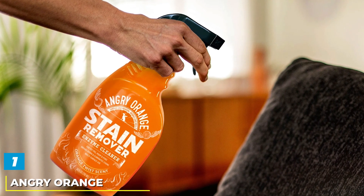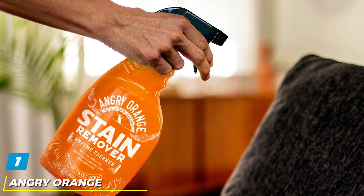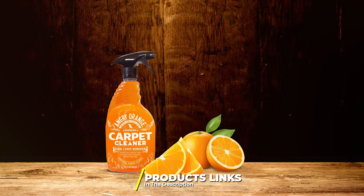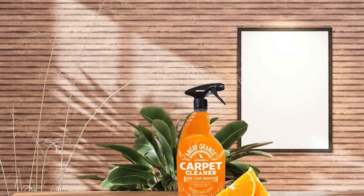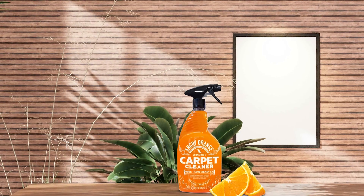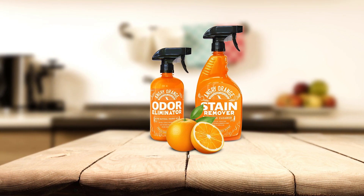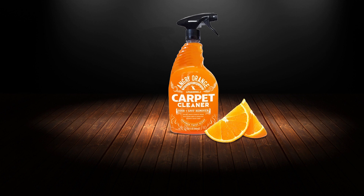Number 1. Introducing Angry Orange Stain Remover, the ultimate solution for pet stains and odors. This 32-oz enzyme cleaner is specifically formulated to tackle tough stains and eliminate odors caused by pet accidents, making it an essential addition to any pet owner's cleaning arsenal. Its powerful enzyme formula breaks down organic matter, including dog and cat urine, effectively removing stains and odors at their source.